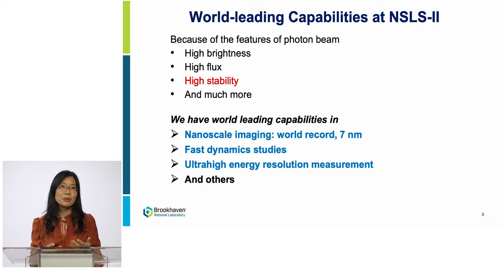These are the great features of the photon beam at NSL2 that exceed or compare with many other light sources, such as high brightness, high flux, high stability, and much more. With those outstanding beam qualities, we provide the best research tools that can achieve world-leading capability, such as nanoscale imaging with a world record resolution of 7nm, fast dynamic study, and ultra-high energy resolution measurement. Those three are the world's best, all integrated in one light source, NSL2.